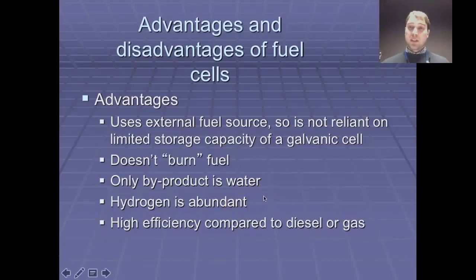Hydrogen is very abundant — it is the most abundant element in the universe — and the efficiency of fuel cells compared to burning diesel, gas, or petrol is really high. You get more energy out per gram of fuel from a fuel cell than you do from burning it.